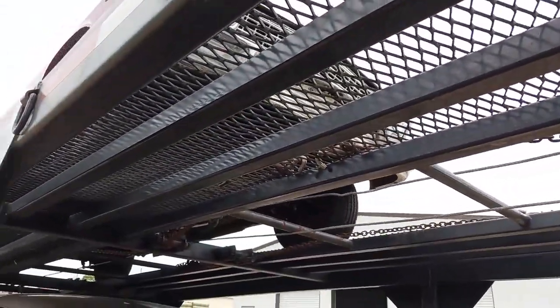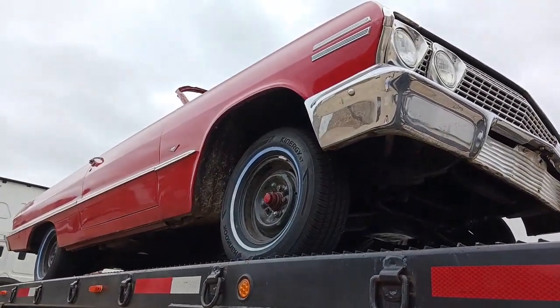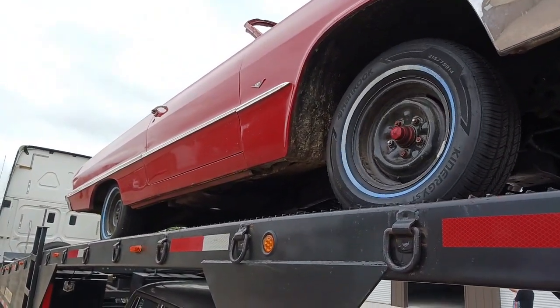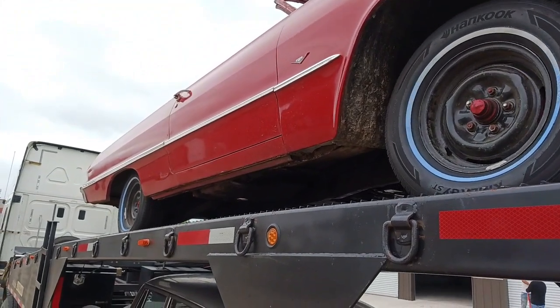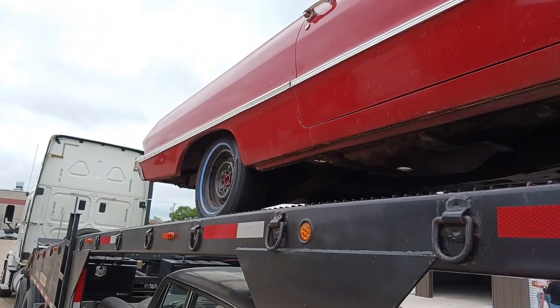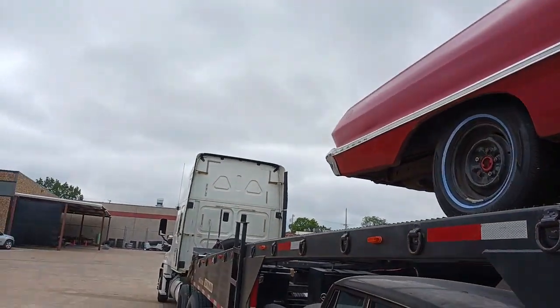It's nice when they roll freely. Now, this one doesn't have a motor or transmission in it. It's been pretty much stripped by the owner and then shipped to us. And hey, there's even air in the tires — that's a huge plus.